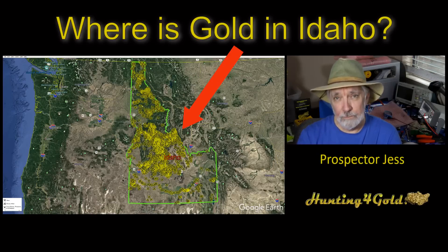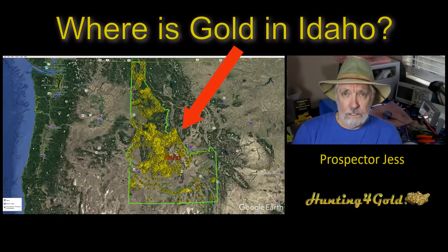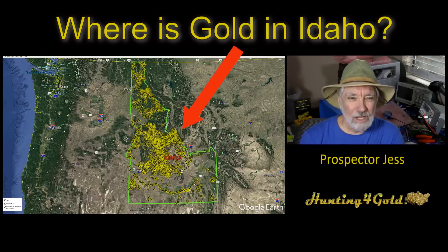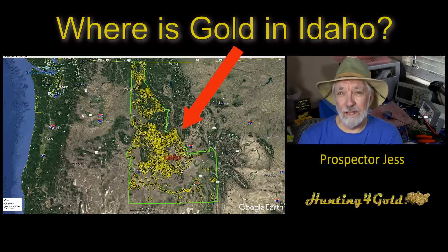I also talk about it in a bit more detail in the Gold Diggers Underground and Bonanza Club. You can find that at the GDU link that's below. So for tonight, we're going to talk a little bit about Idaho and maybe some of the geology around Idaho.